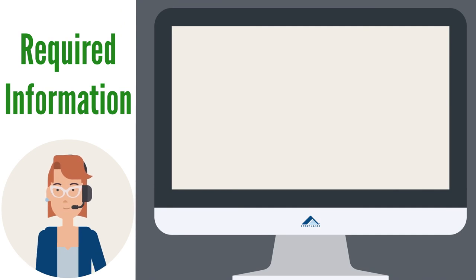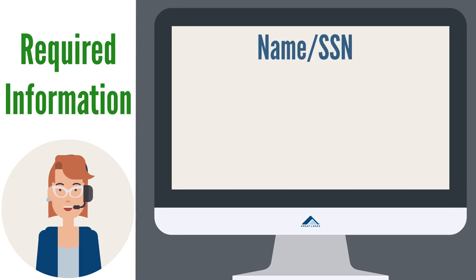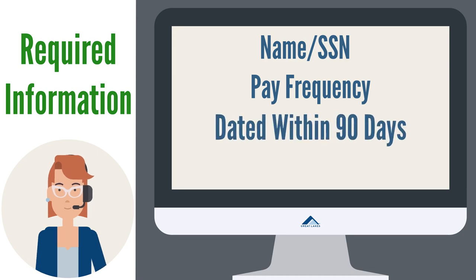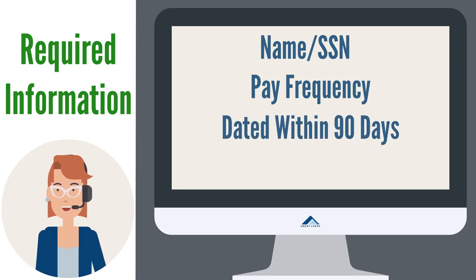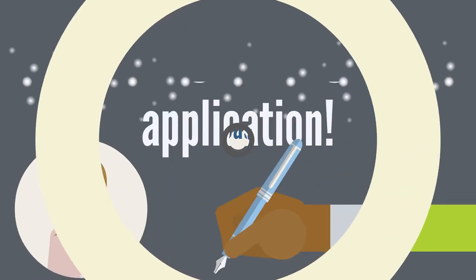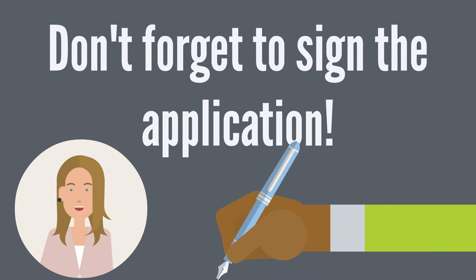For income documentation such as your pay stub or unemployment benefits, ensure the following is included on the documents: name or social security number, typed pay frequency — if not typed, handwritten is acceptable — dated within 90 days (except a W-2), and clearly state gross income. Don't forget, you must sign the application.